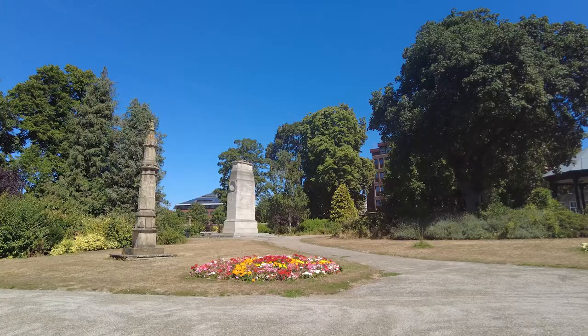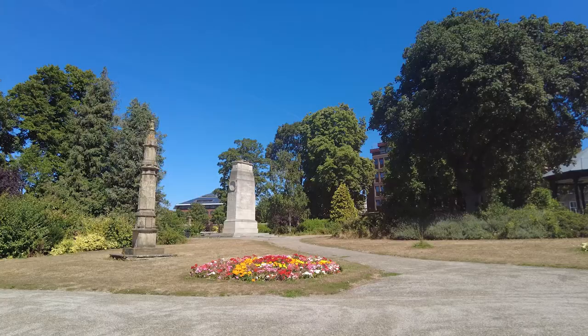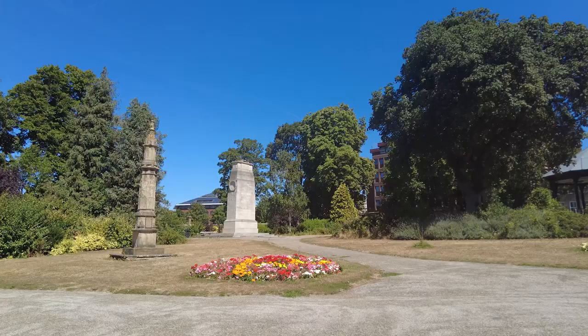Brenchley Gardens is a wonderful little park, but is also home to a war memorial to the glorious dead that looks remarkably similar to the Cenotaph in London's Whitehall.